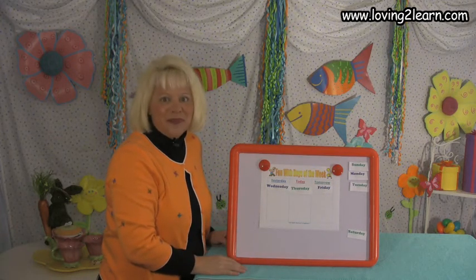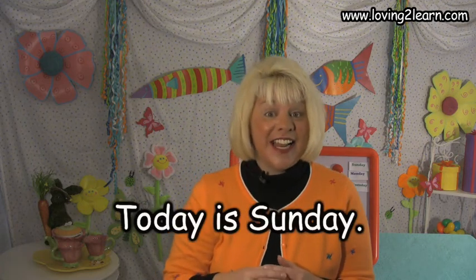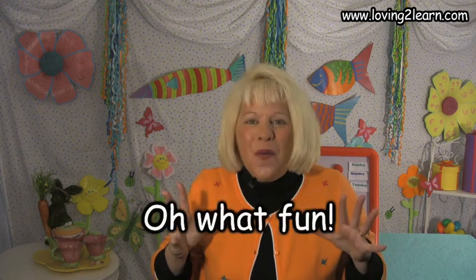I love playing this game. Run this off and play it over and over again. Okay, let's say our rhyme one more time — today is Sunday. Today is Sunday, all day long. All day long. Yesterday was Saturday. Tomorrow will be Monday. Oh what fun. Oh what fun. You did a super fantastic job today on the Loving to Learn website. See you later, alligator!